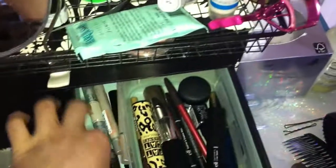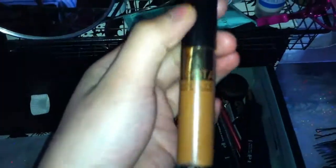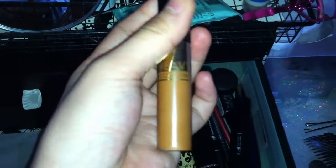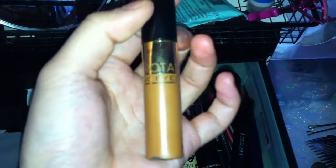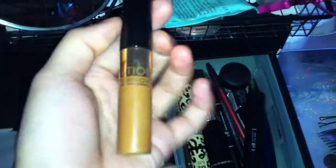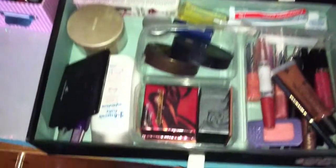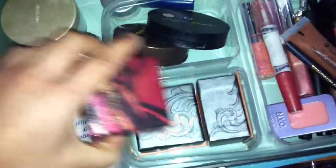Oh yeah, this is a clear mascara — clear brow mascara. So this is for your lashes and this is for your brows. I bought this from Malaysia and it's supposed to be like eyebrow coloring so you don't have to bleach your eyebrows. And some of my MAC concealers are at the bottom.